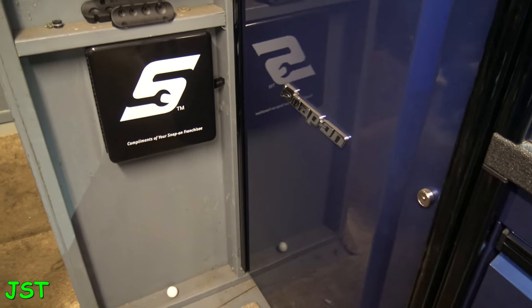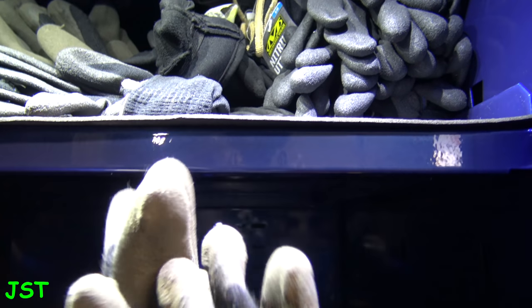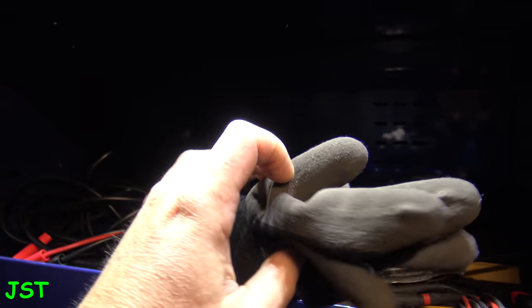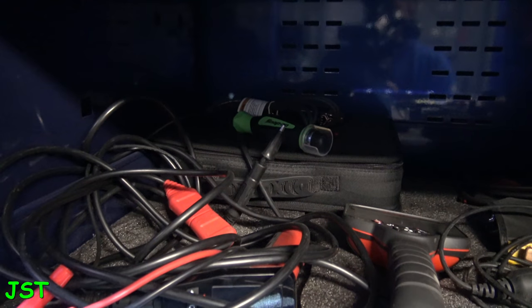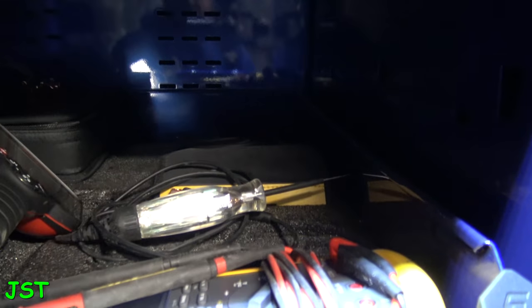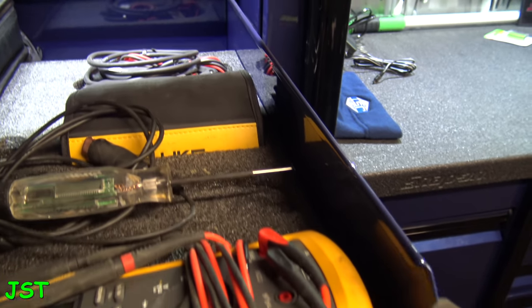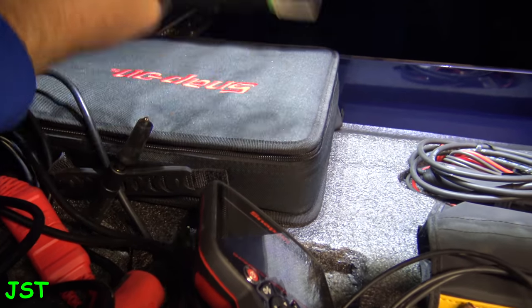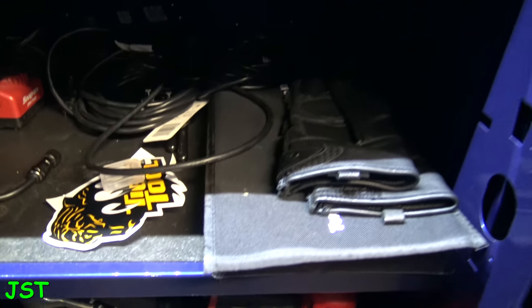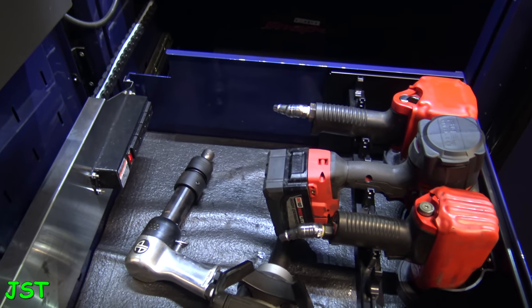Over here is the locker first — it's just a standard Snap-on locker. Up on top I keep all these Mechanics Wear gloves. I like those — they got these winter ones right here, these are really nice. Down in the next drawer I keep all my electricals. Everybody asked if I have a Power Probe — yes, I have the Digital Elite. I also got my Fluke meter right there, and this is a Snap-on pen probe set starter thing.